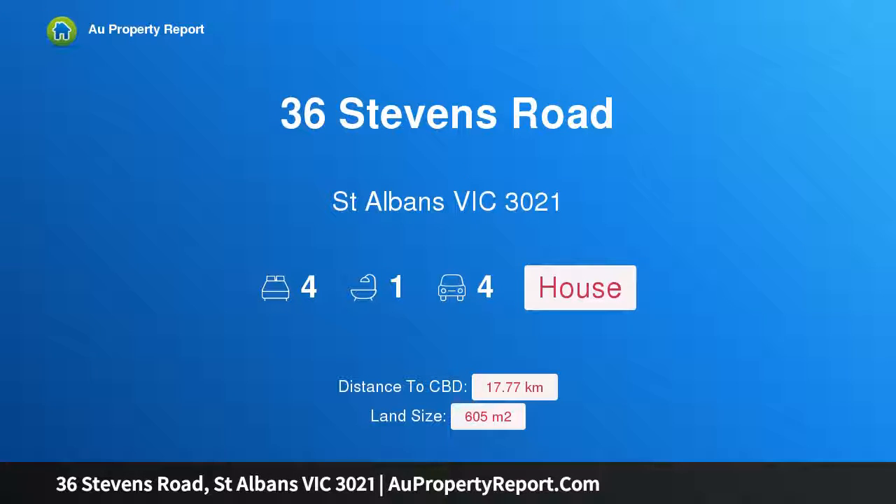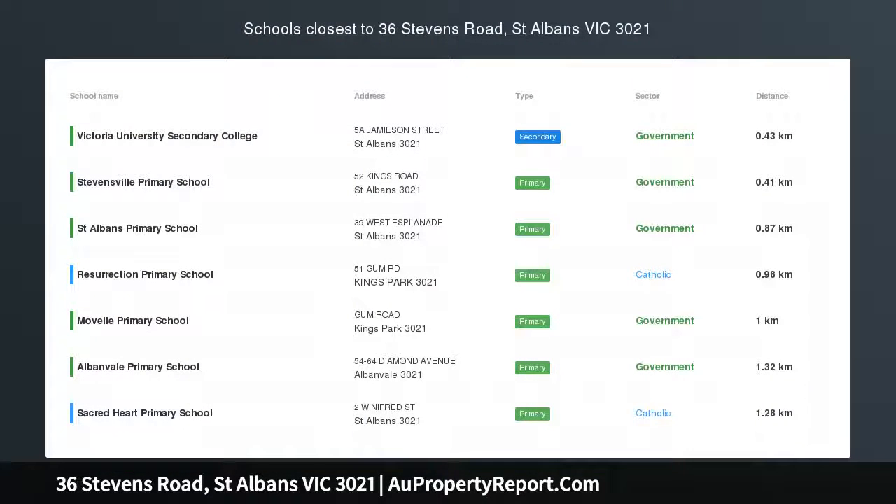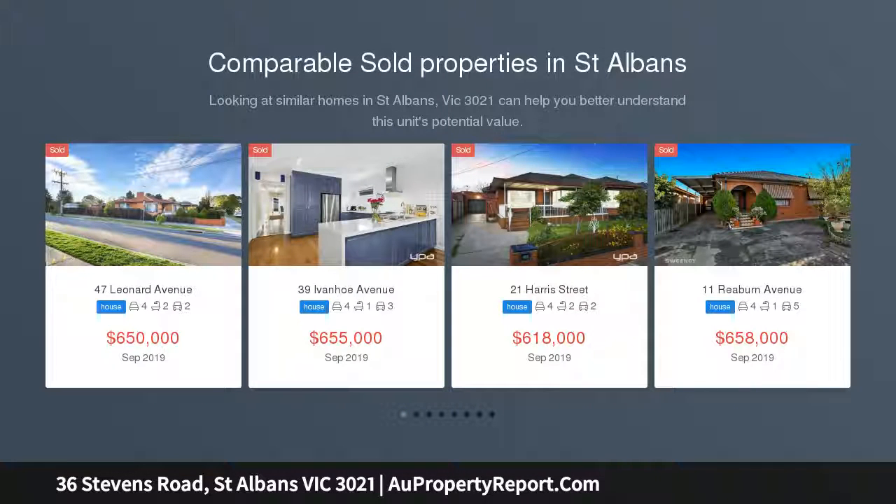Hi, I am glad to introduce Property 36 Stevens Road, St. Albans Victoria 3021. Family flexibility with cool contemporary flair — an oasis of quality and privacy.